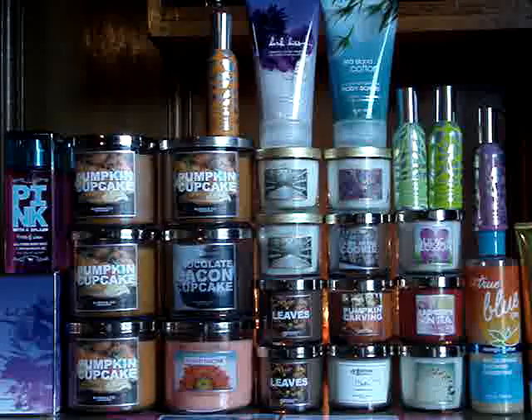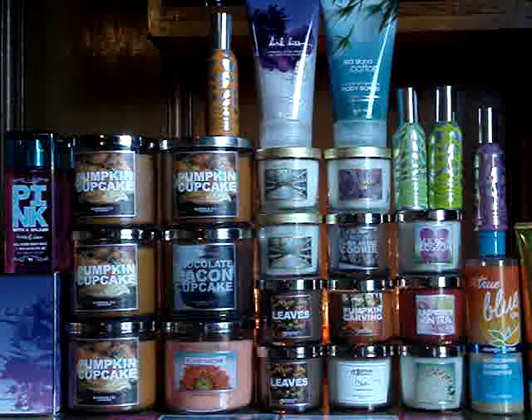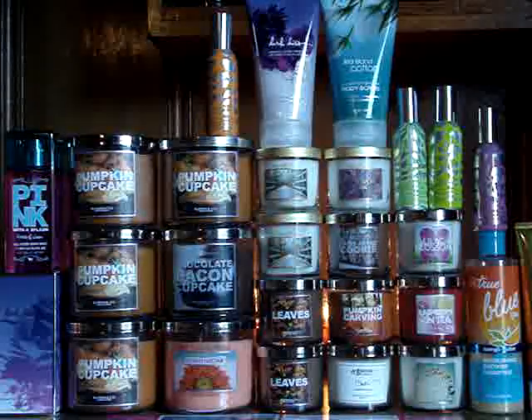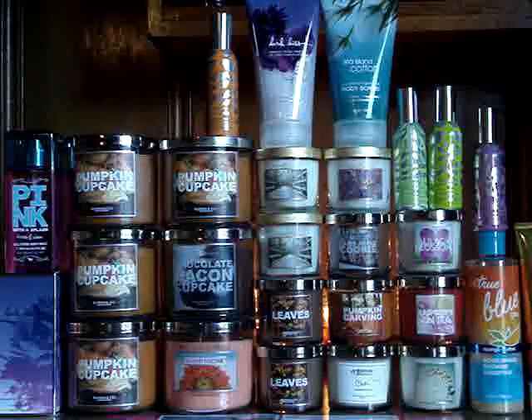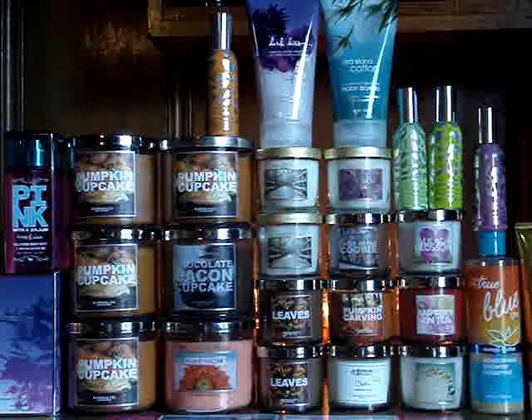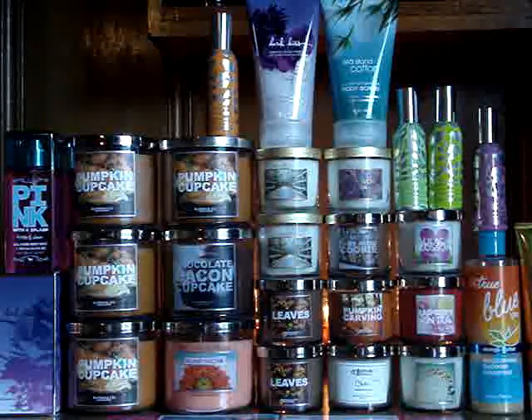I grabbed a few four-ounce candles that I thought I'd want, but I was surprised when I went into another store that had more of what I wanted. So what I did was grab a ton of candles at one store and exchanged them at the other — everything the same price, four dollars a pop.